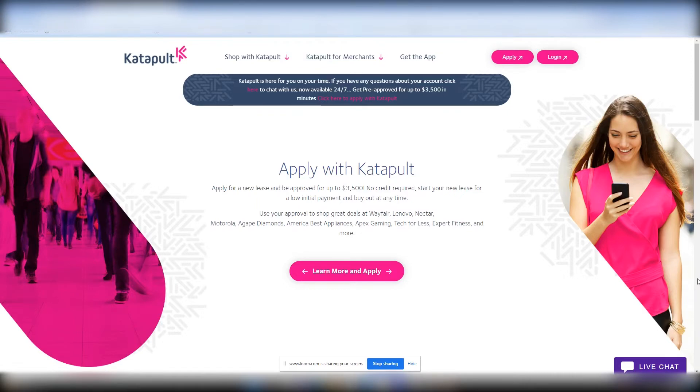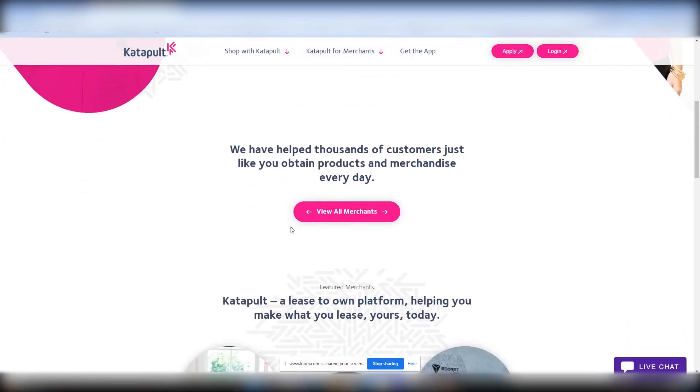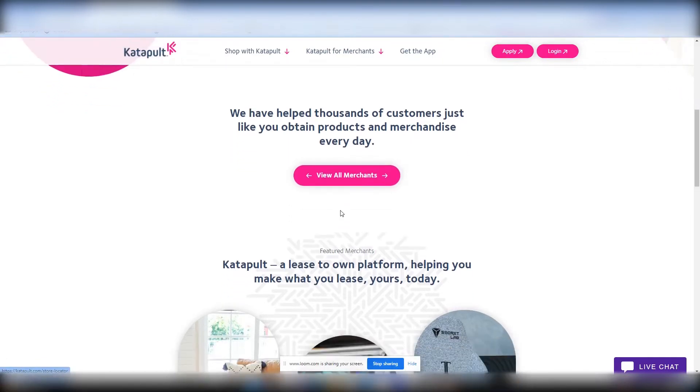Use your approval to shop great deals at Wayfair, Lenovo, Nectar, Motorola, Agape Diamonds, America Best Appliances, Apex Gaming, Text for Less, Expert Fitness, and much more. If you want to apply, you can do that right at the top. They have thousands of merchants. Let's go ahead and review some of those merchants shortly.